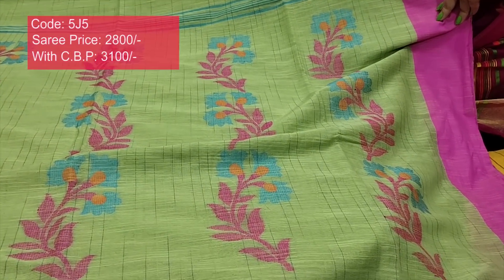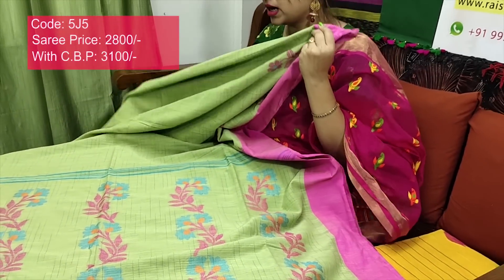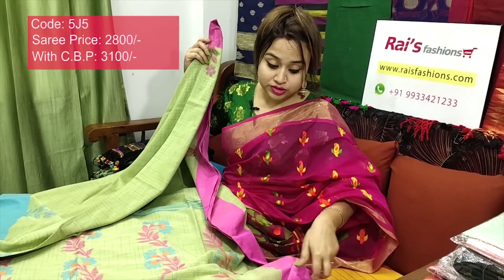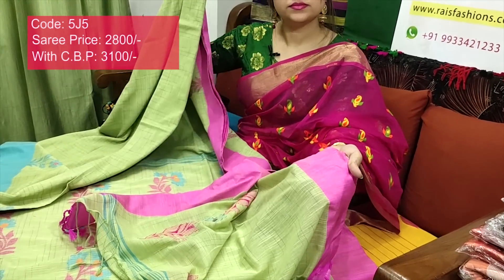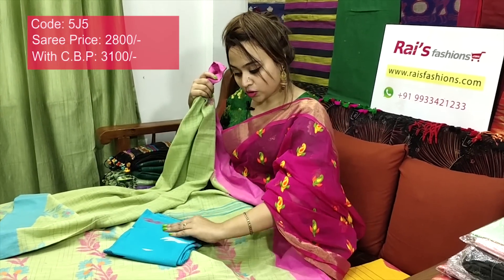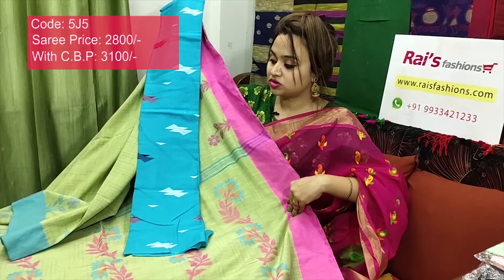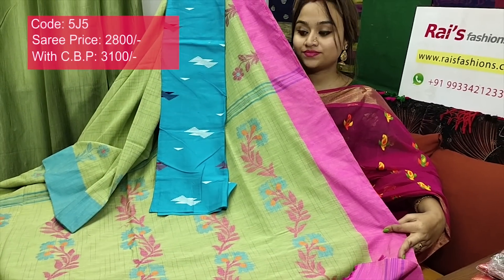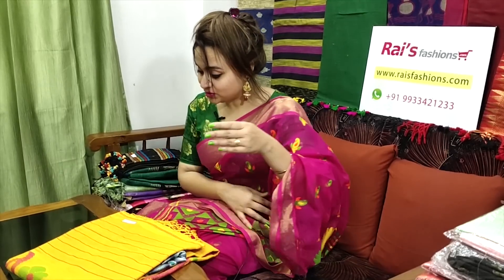Very nice, beautiful, elegant looks. Soft, lightweight, comfortable. Premium quality pure handloom khadi cotton with full body texture weaving, contrast border and beautiful hand weaving jamdani design. Running blouse piece included. I will suggest a cotton fabric printed contrast blouse piece with this saree. This saree price will be ₹3100 for your smart, trendy, elegant, beautiful looks.